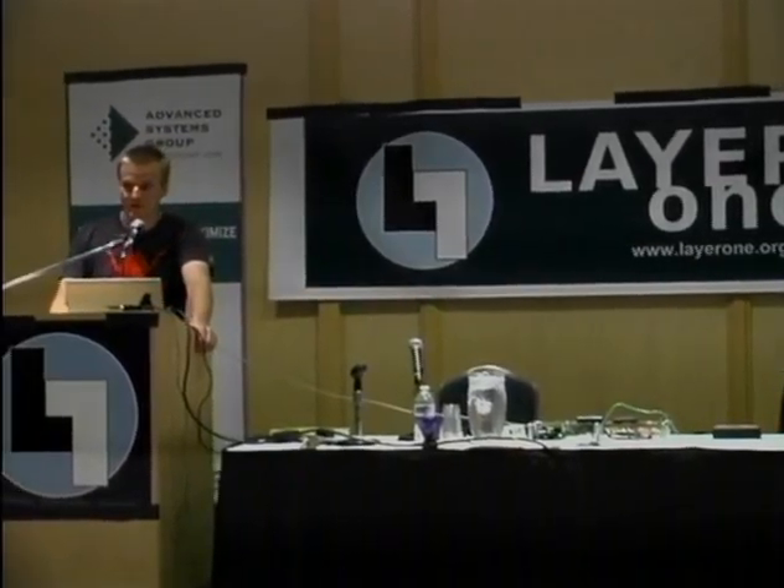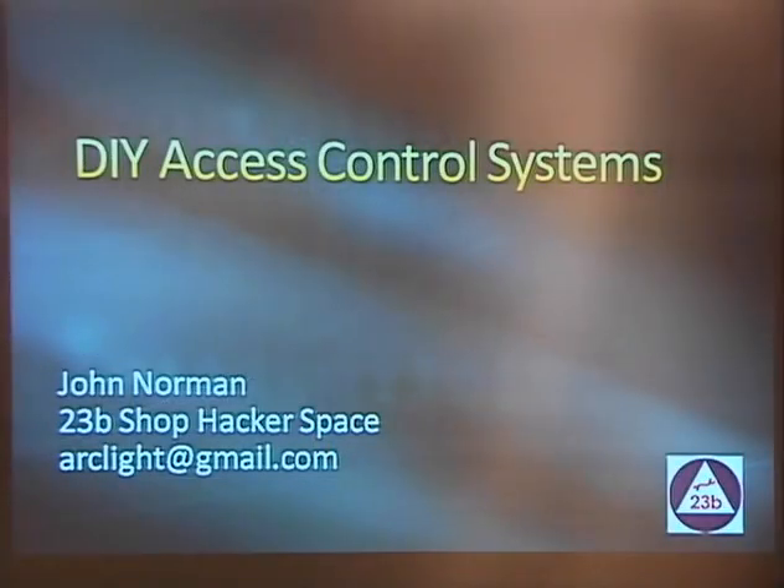Welcome everyone to Layer 1. My name is John, or a lot of you know me as Arclight. Today we're going to talk about access control systems, and by access controls I mean physical security controls, like these RFID cards we've all been issued to get into our rooms.